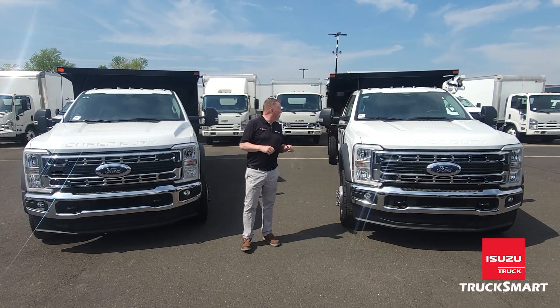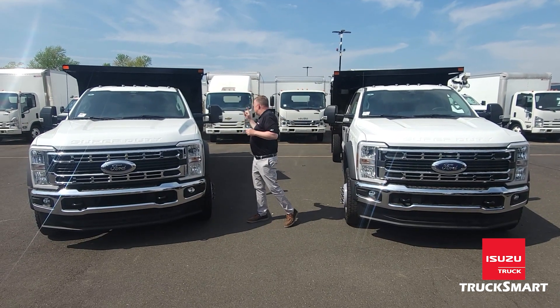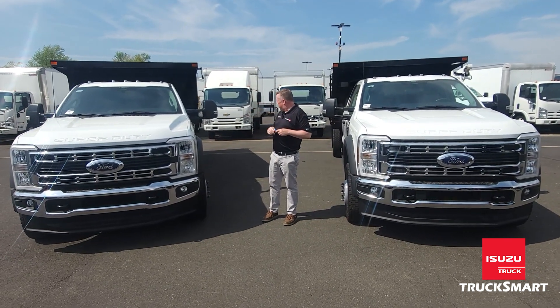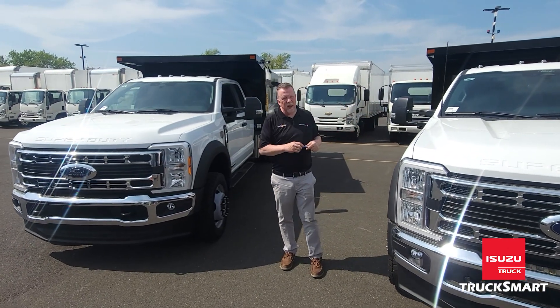They are available as either a SuperCab or the full crew. The SuperCab is going to come with a 12.5 foot body. The full crew will come with an 11.5 foot body.